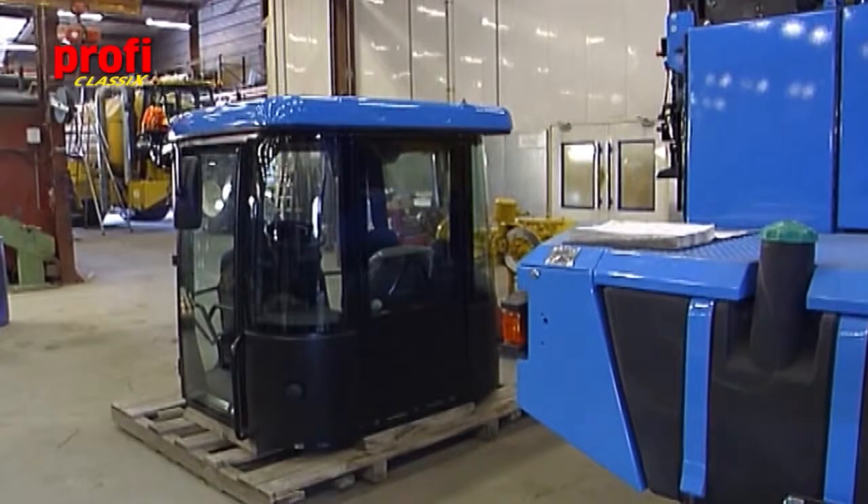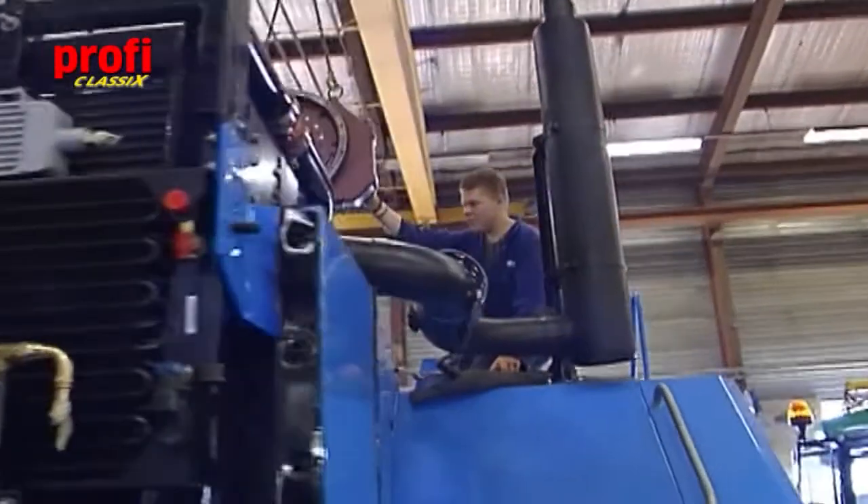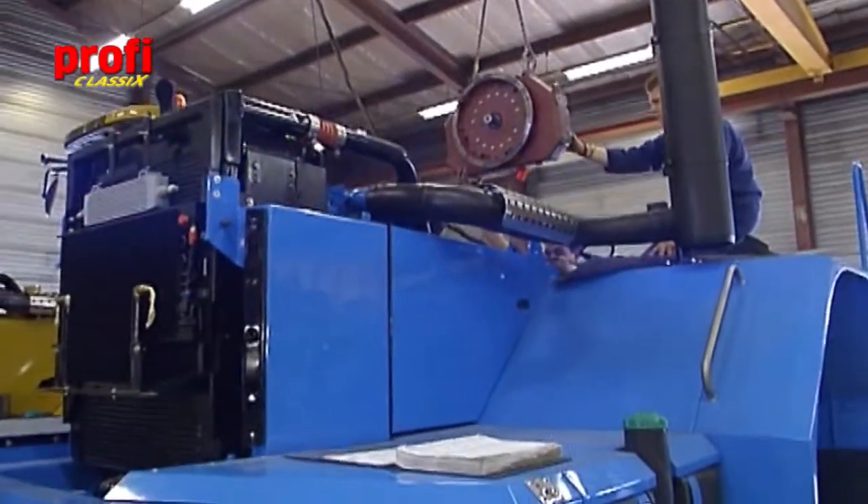Six months on, we're in Holland again, where Agchem has been commissioned to build the base machine in cooperation with Lemken, who will design the key elements for the rear end of the machine.